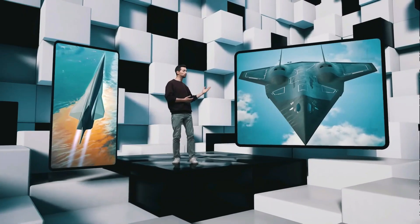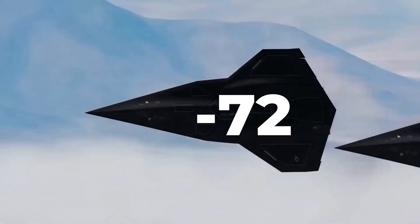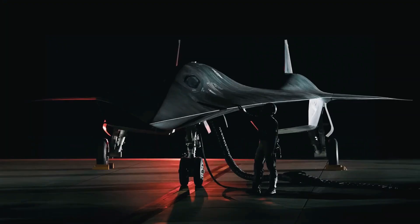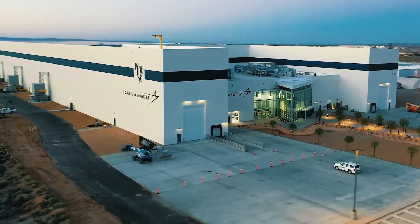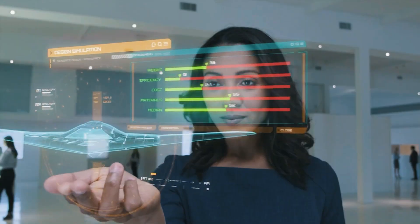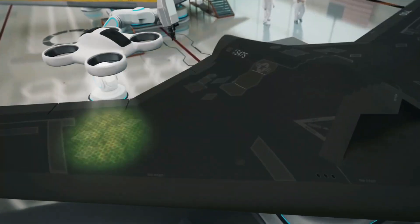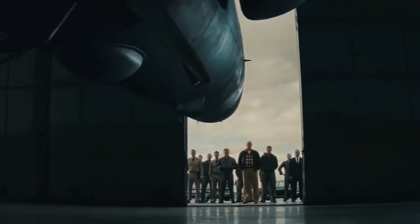For years, whispers about a mysterious aircraft known only as the SR-72 have circulated through defense circles and aerospace communities. Many dismissed it as a concept that would never leave the drawing board. But then the puzzle pieces started to fall into place, hidden behind the ultra-secretive walls of Lockheed Martin's Skunk Works. Is the United States quietly crafting the fastest aircraft in human history? Let's dive deep into the classified shadows and see what lies beyond.